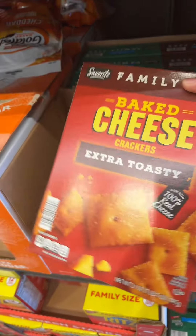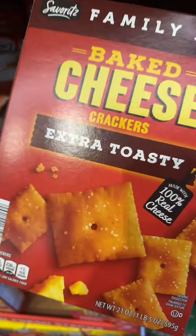Okay so these are my absolute favorite — these baked extra toasty cheese. They taste just like Cheez-Its.